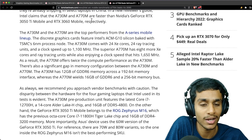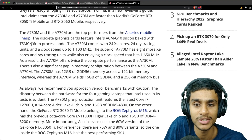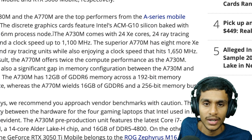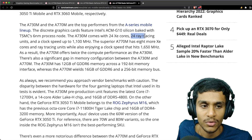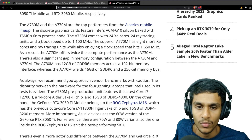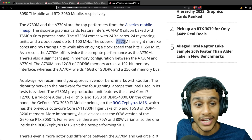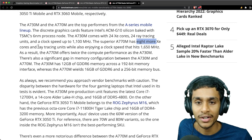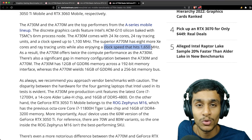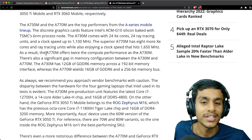The Intel Arc mobile lineup is built on TSMC's 6nm process. The A730M comes with 24 Xe cores and 24 ray tracing units with a clock speed of 1.1GHz, while the A770M has 8 more Xe cores and ray tracing units and can go up to 1.65GHz.